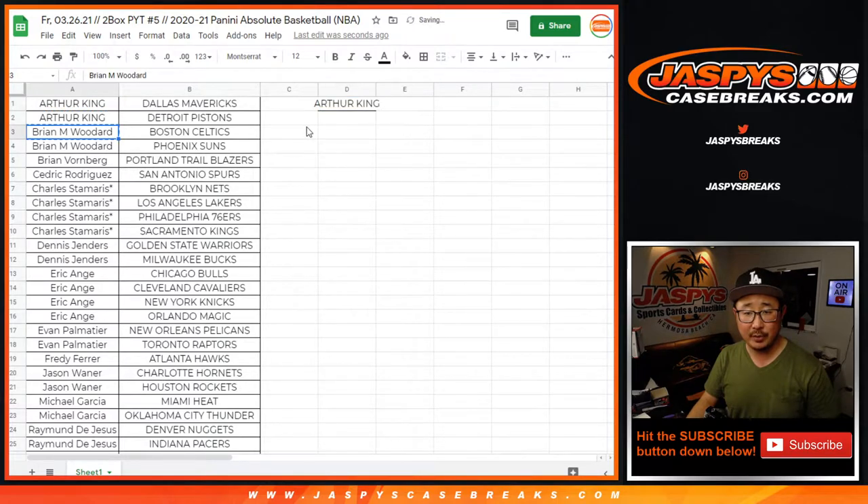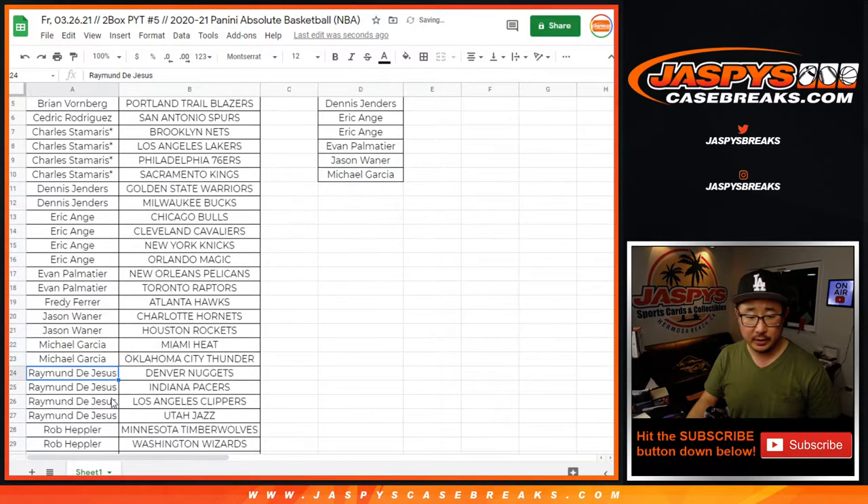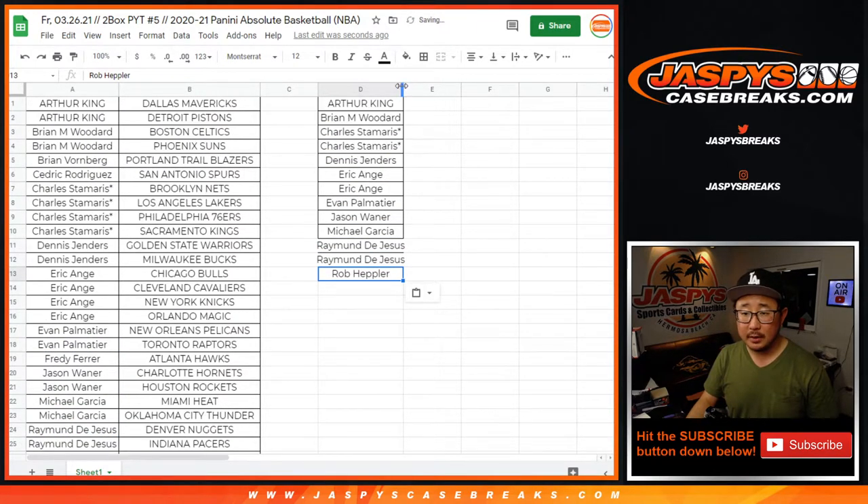Arthur, you bought two — that's an entry. So did Brian W. Brian V. did not, and neither did Cedric. Charles S. with two teams — four teams, two entries. Dennis with two teams, an entry. EA with four teams, two entries. Evan with two teams, an entry. Jason with two teams, an entry. Michael with two teams, an entry. Raymond got four teams — that's two entries. Rob with an entry. And there you have it.